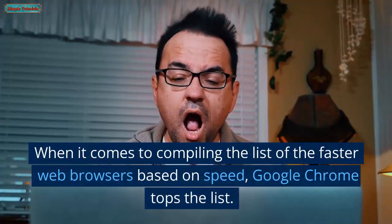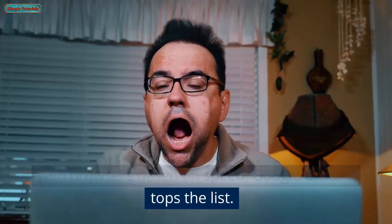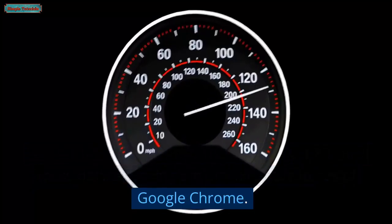When it comes to compiling the list of faster web browsers based on speed, Google Chrome tops the list. Fast browsing, extensive extension library, Google service integration, built-in security features, and cross-device syncing are prominent features of Google Chrome.